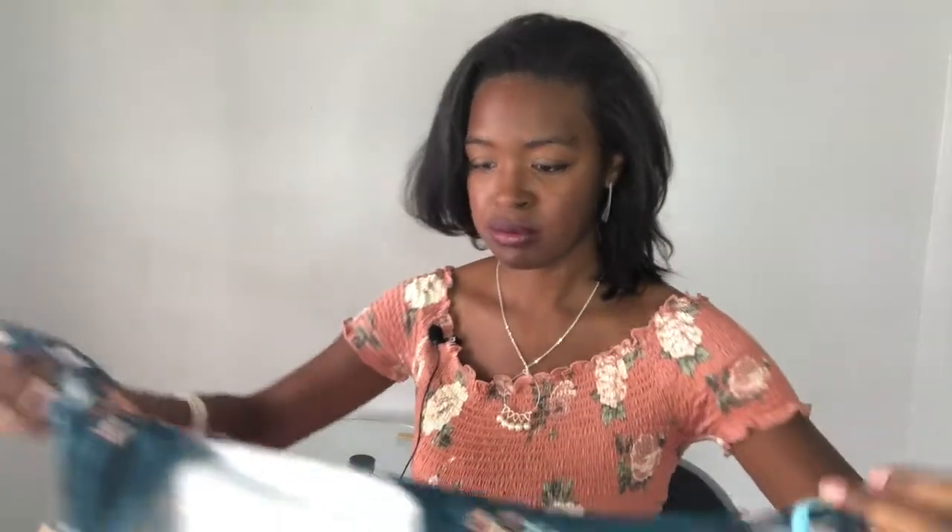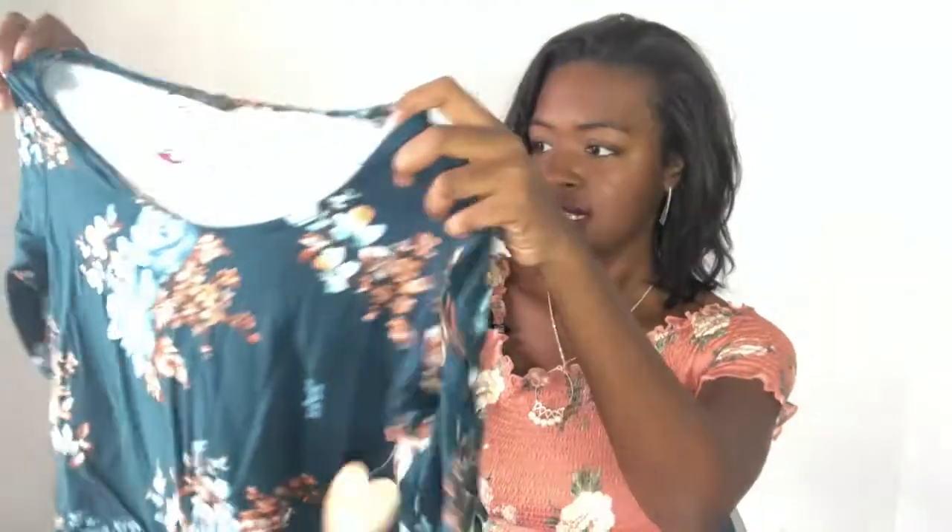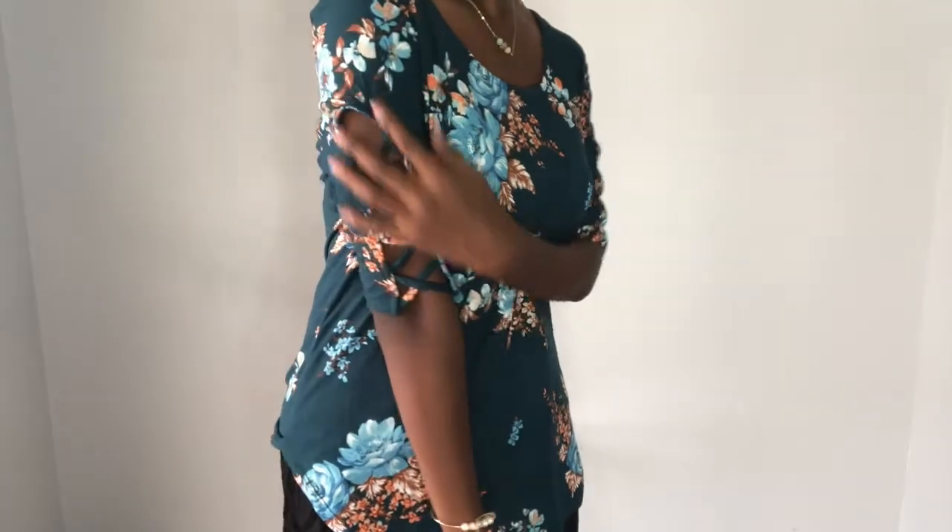So let's check this out. What a pretty color. I like this. This is cute. It's a floral print.